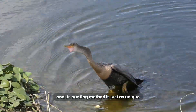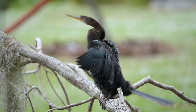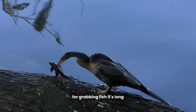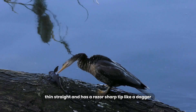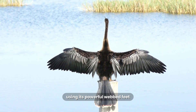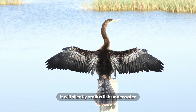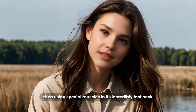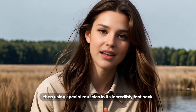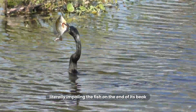And its hunting method is just as unique. The Anhinga is a spearfisher. Its beak isn't hooked like a cormorant's for grabbing fish — it's long, thin, and straight, with a razor-sharp tip like a dagger. Using its powerful webbed feet, it will silently stalk a fish underwater. Then, using special muscles in its incredibly fast neck, it will strike like a snake.